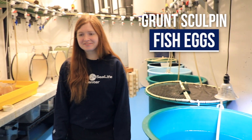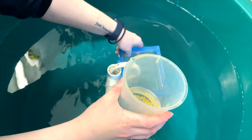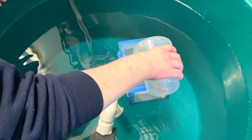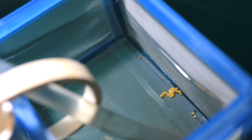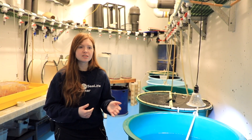We're in the larval rearing cave and we're looking at baby grunt sculpins — well, these eggs here actually. They haven't hatched yet; they were laid probably about a month ago. They were laid in a position where I could actually remove them from the habitat, which is just safer for the eggs — it removes any predator relationships or anything like that — and put them here, which has a flow-through system.